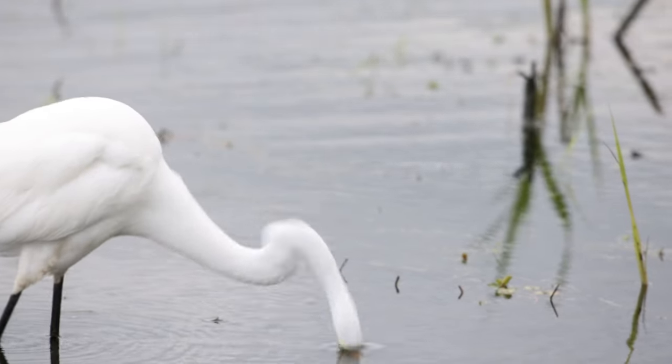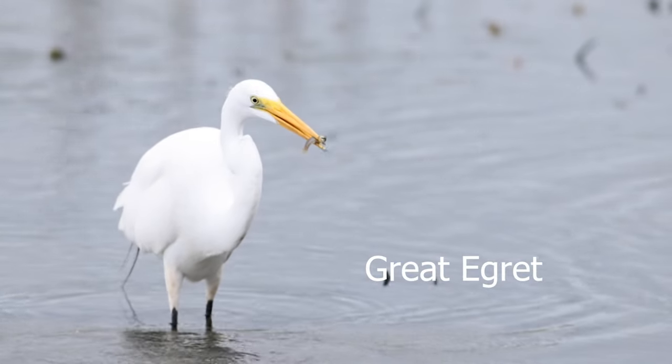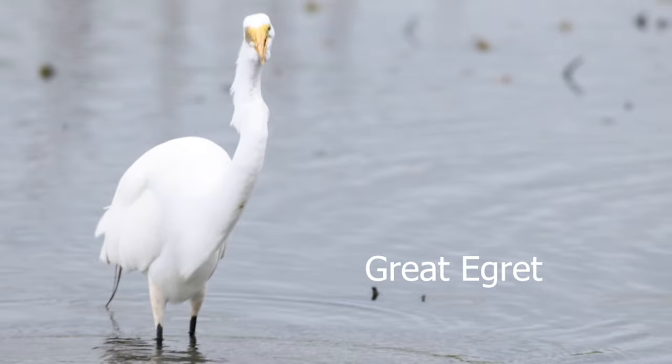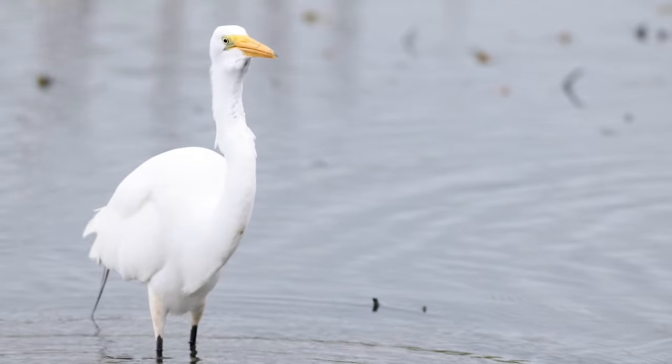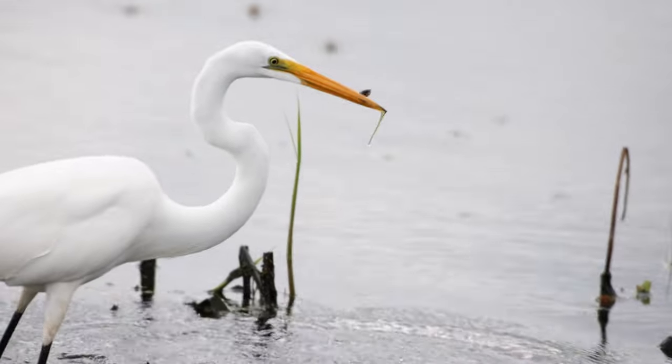A lot of lesser yellowlegs, a lot of sandpipers — it's a lot of fun. I always enjoy watching the great egrets eat and I always try to get that photograph when the food is in midair, or capture the plunge.